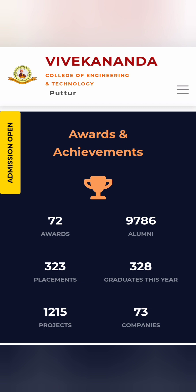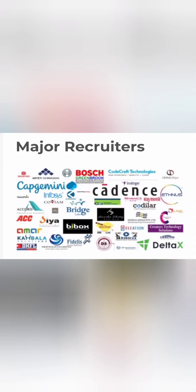Looking at the placement picture for the 2022 passing batch, they had around 328 graduating students, out of which 323 students got placed — which looks like very good placement. The total number of companies that visited this college is 73, and they have an alumni base of around 10,000 students who have already passed from this college.